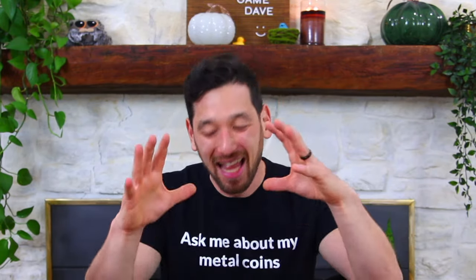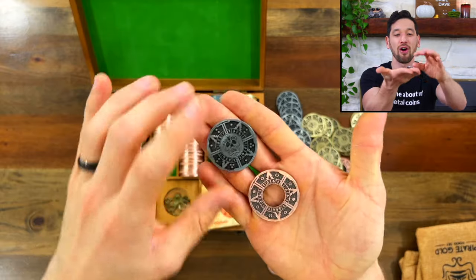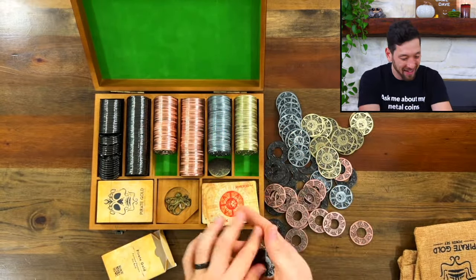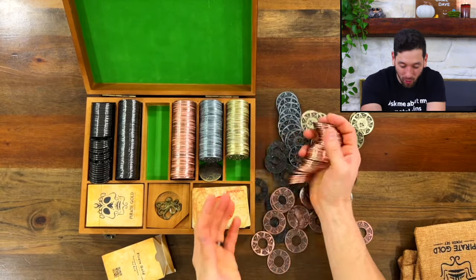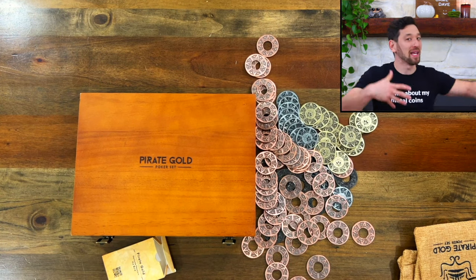I wanted to talk about some pros and cons and maybe pitch this to you as a poker set if you want to elevate your poker nights to something more thematic, immersive, piratey, and swashbuckling. The first pro is just how gorgeous and incredibly well-designed everything here is — beautiful designs on these chips. There's a skull there, and there seems to be a sort of Aztec flair to the coins. It still has that piratey feel. It's heavy — a 15-pound box of extraordinary coins. You take a stack of these and it is so heavy in your hand. And the box and the burlap bag — it's kind of a big conversation starter.